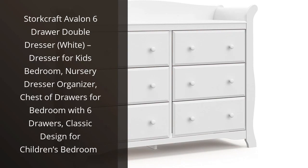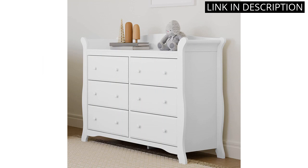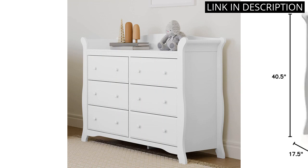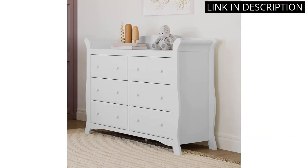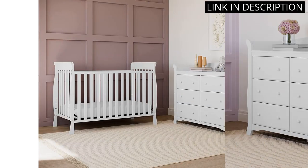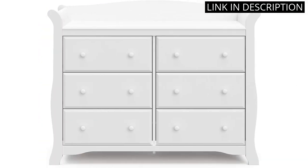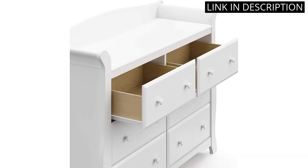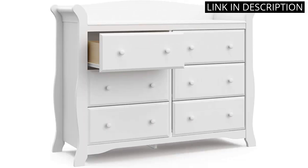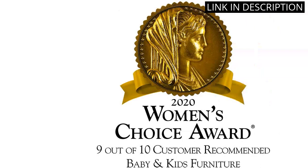I recently purchased the Storkcraft Avalon 6-Drawer Double Dresser for my nursery and I am very pleased with the product. It is a great quality piece of furniture that looks great in the room and is very functional. The drawers are spacious and can easily hold all of my baby's clothes and accessories. The design is classic and timeless, and it fits in perfectly with the rest of my decor. The assembly was easy and the instructions were clear. I would definitely recommend this dresser to anyone looking for a stylish and functional piece of furniture for their nursery.